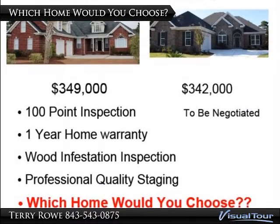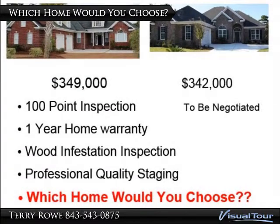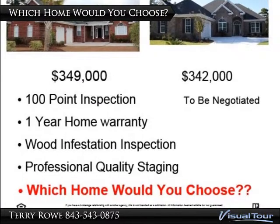Home B, while cheaper, has none of these. Everything must be negotiated. Stress for the buyer and stress for the seller. Which home would you choose?